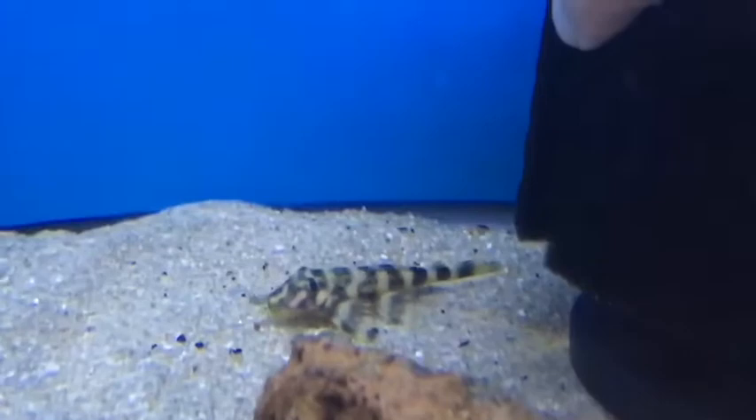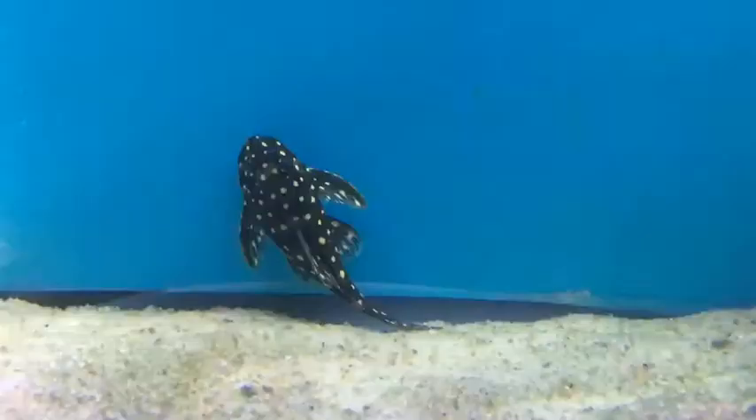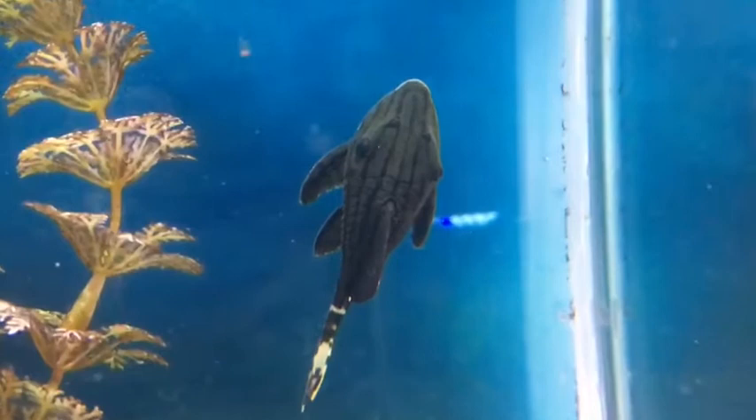Plecostomus like to have a great place to hide, so they'll want a favorite log, rock, or cave to get into to feel like it's their very own spot. Along with a good hide, I always recommend having natural wood in a fish tank with a pleco. The reason why is that wood grows a whole lot of what we call biofilm — the slimy stuff that grows inside the tank — and those plecos actually eat quite a bit of that. They'll eat on it all night long, even between feedings.